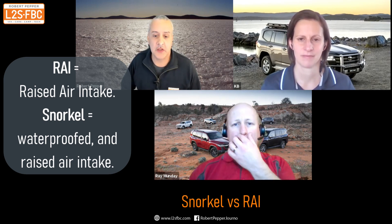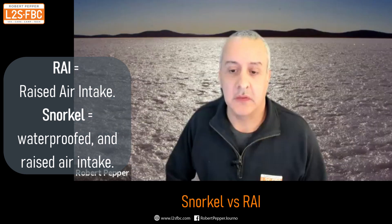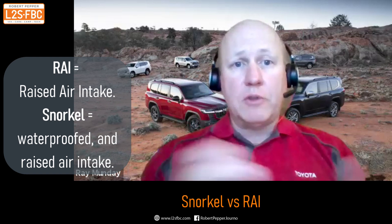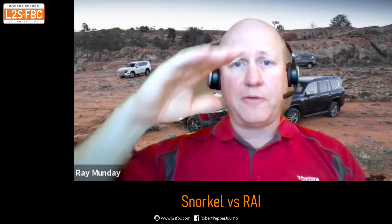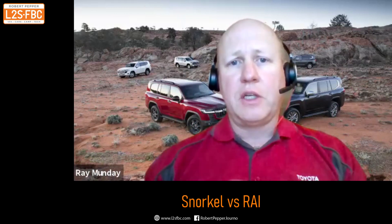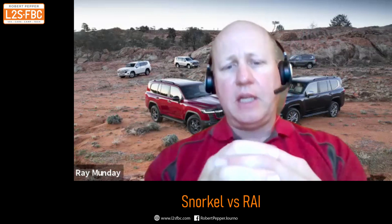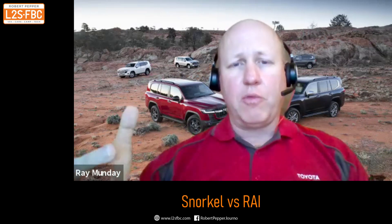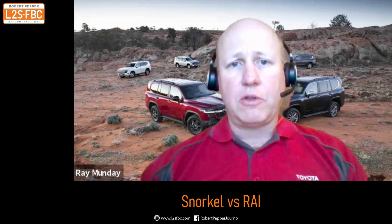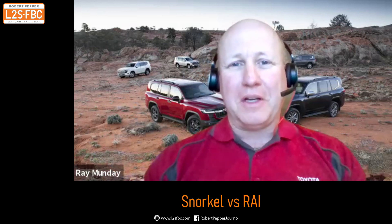The snorkel was asked about at the press conference and it was determined it isn't actually fully sealed — it's just a raised air intake. Why wouldn't it be fully waterproofed? It's a similar design to the 200 Series, up above a metre from the ground. The connection from outside the body into the inside uses a tight fit with foam but not a rubber seal. It's designed to sit above the waterline even in very deep water crossings and pick up clean air, but it hasn't been designed as a submersible snorkel.